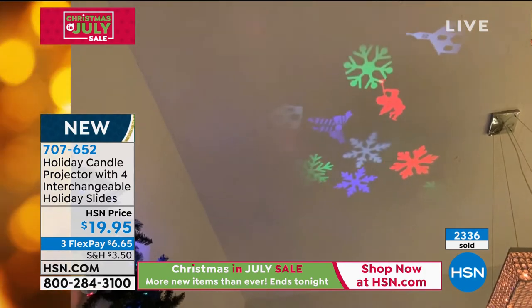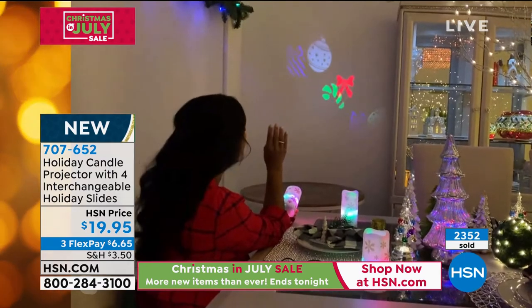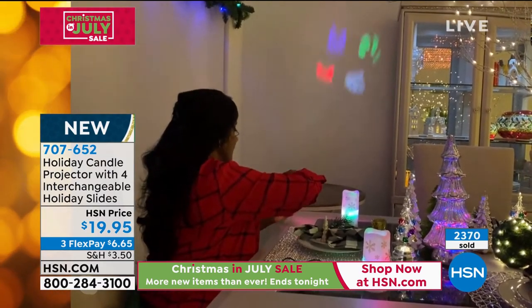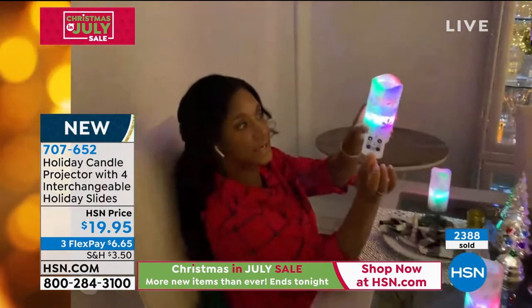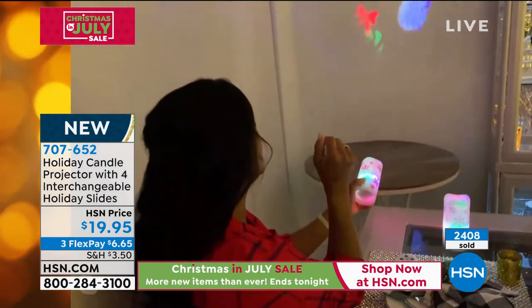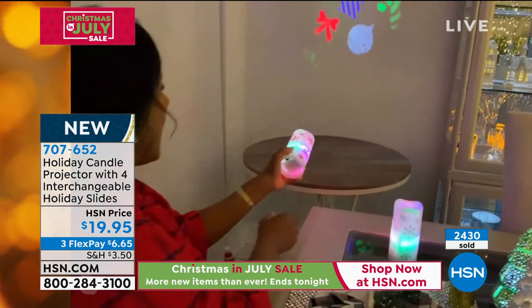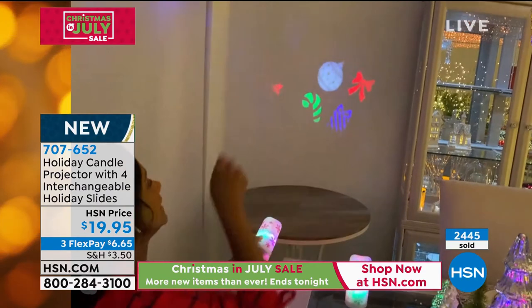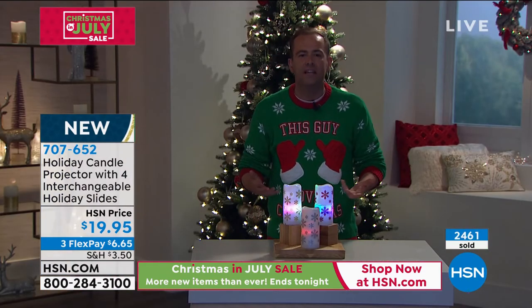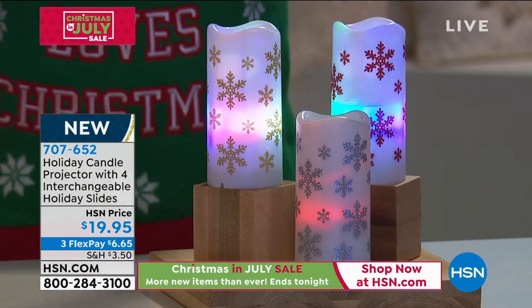This one is the snowflake and then this one has the church and the angels — look how sweet that is, with all those colors. Over here on this wall I changed the slide. You're receiving four different slides, and this is how you change them — you literally just lift it, slide it out. It's got a little notch, slide it back in. Notch is up and then — candy canes, ornament. If I go in closer they get smaller; if I pull it out they get larger.